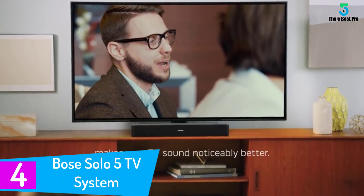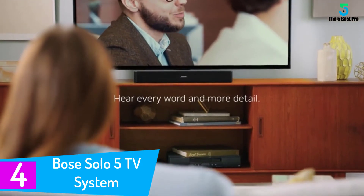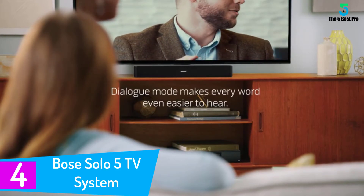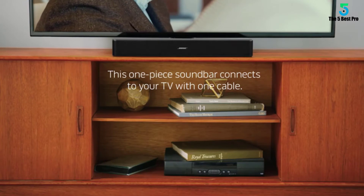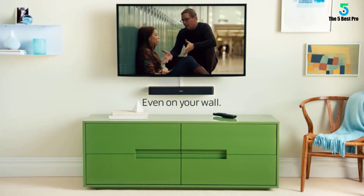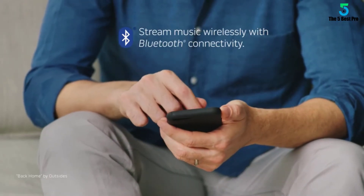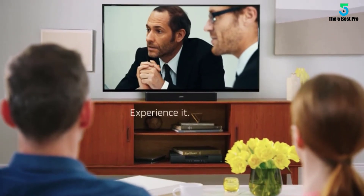At number 4: the Bose Solo 5 TV Sound System. This sound system offers you some simplicity, allowing you to get clear sound from your TV. It is a single sound bar which engulfs the room with quality sound. It features different sound effects to ensure that you enjoy the best sound clarity. The dialogue mode allows you to highlight each word you hear. It comes with different connectivity options which can be used with no positioning issues. The sound system makes use of efficient technologies to deliver clear sound.